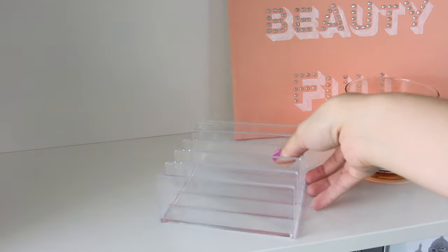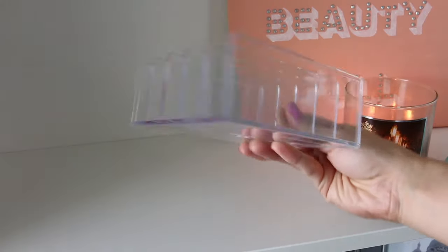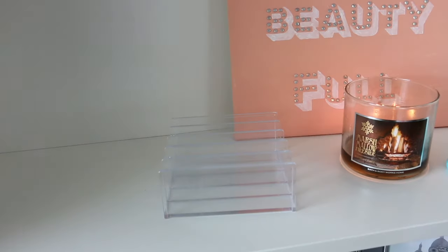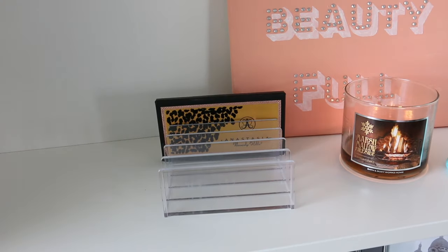Next up, another office storage option: a clear letter document sorter. These are also from the Container Store and are perfect for storing medium-sized palettes like the Anastasia Beverly Hills palettes.